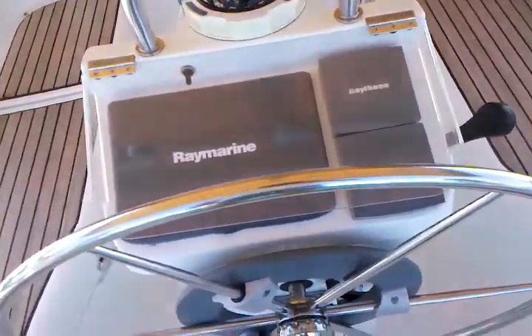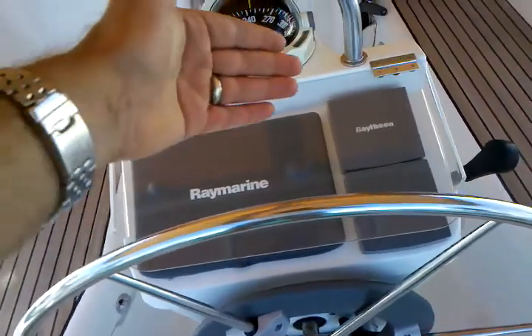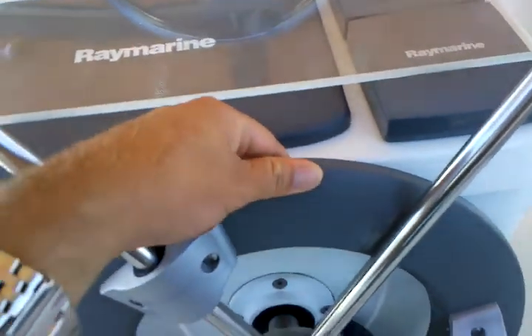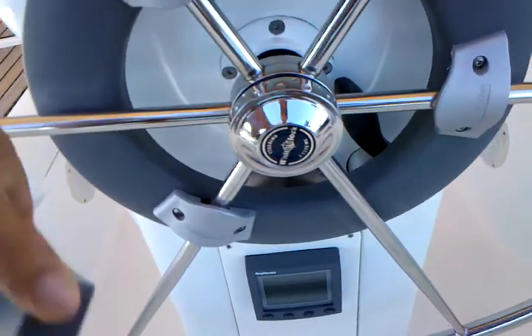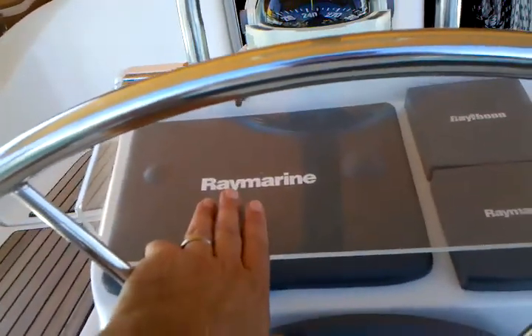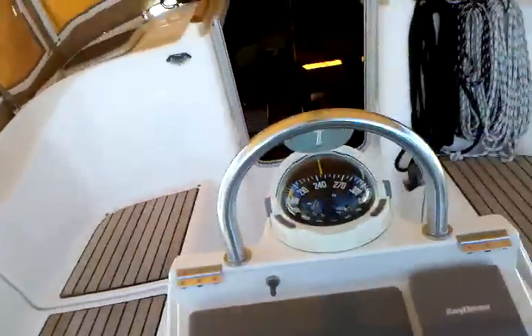Here at the helm we have a Raymarine C80 chart plotter. We have the autopilot and wind, and this is a wheel mounted pilot. Just below this is a tri-data for speed and depth. This information is also displayed on the C80 chart plotter in front of you, so it has easy viewing capability from that.